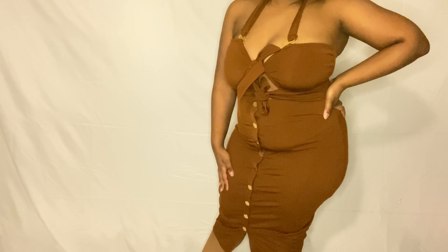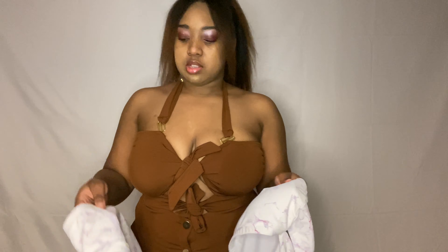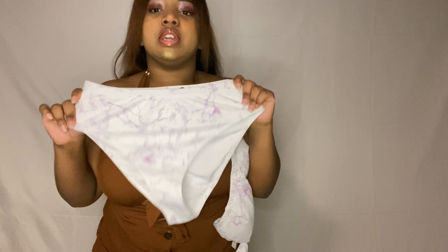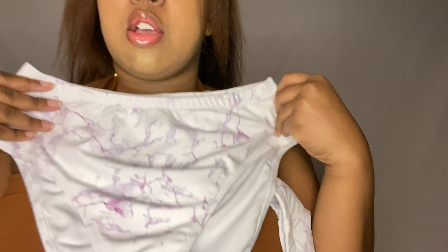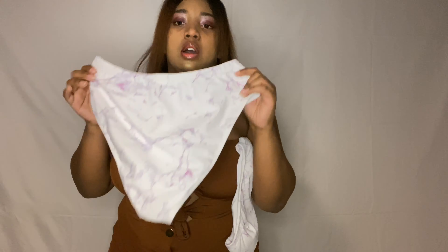The next three items I'm not going to be able to try on for various reasons. First up is a swimsuit — it is white with a marbled coloring. It's a V-cut, so pretty much everything is out, so I'm not going to try it on, but it does fit.